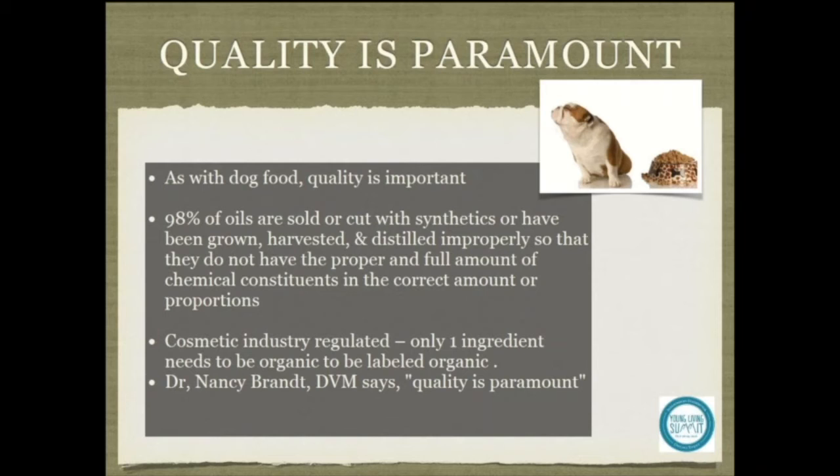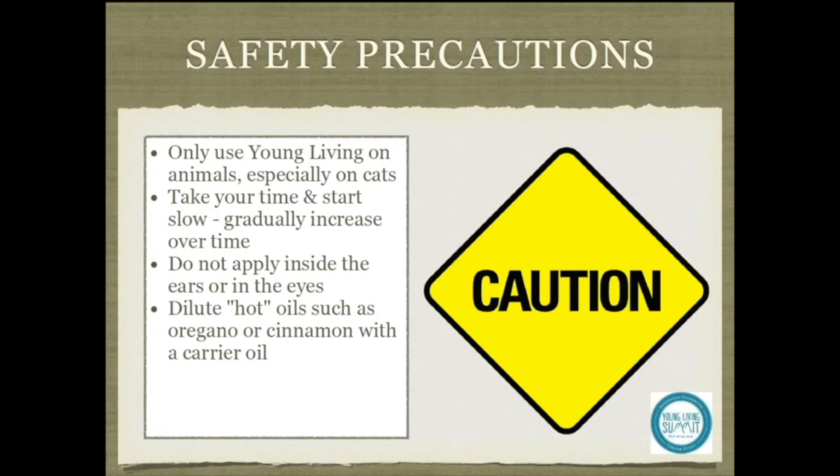Safety precautions. When using essential oils with our animals, especially with our dogs, we want to take time and start very slowly and carefully.